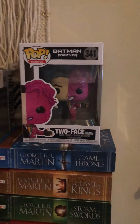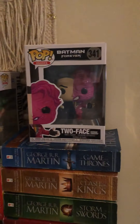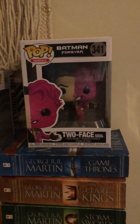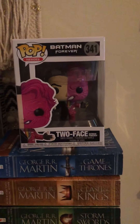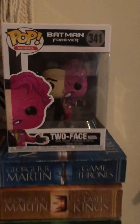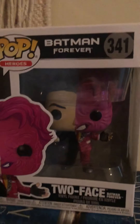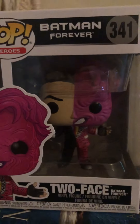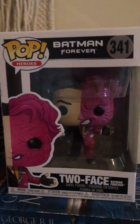Hello you guys, welcome back to my channel. Today I'm coming to you with a new Funko Pop video. I got some new pops and I wanted to share them with you all today. This is from Batman Forever — this is the Two-Face pop, y'all, look at it.